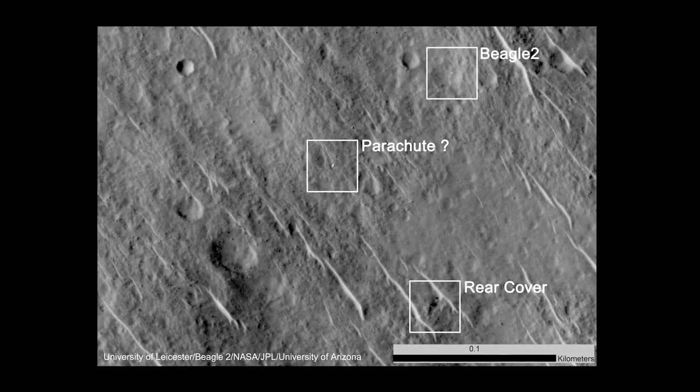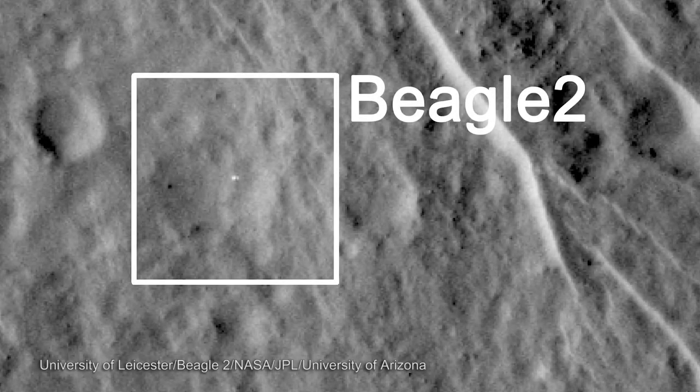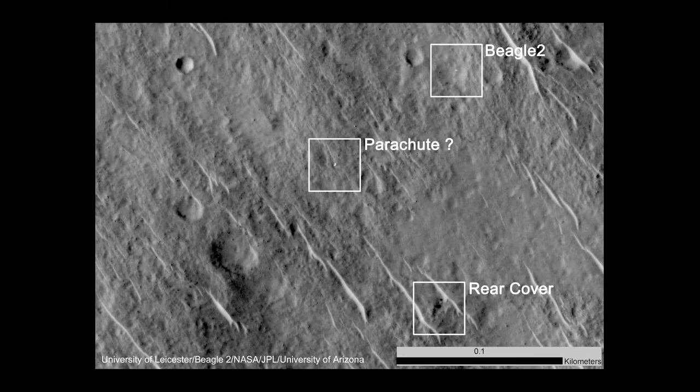And those images show very good evidence of Beagle 2 having landed successfully on Mars. What we see is a parachute, what we see is a partially deployed lander, what we see is a rear cover and a pilot chute, and possibly even an airbag which was used to cushion the landing of Beagle 2.